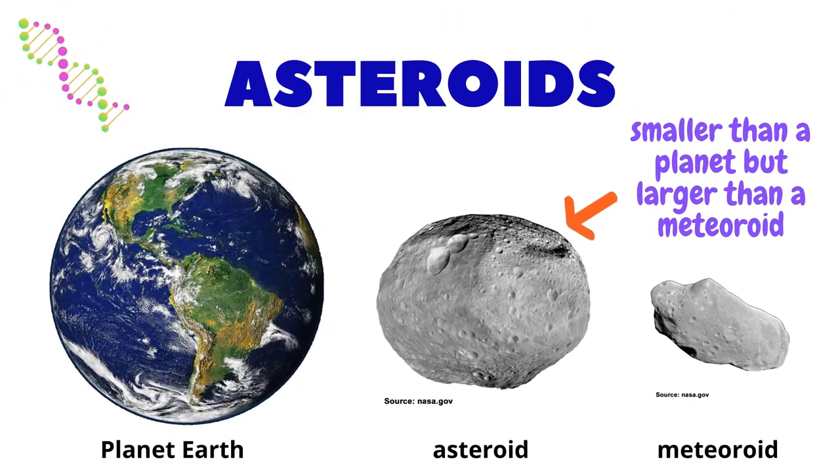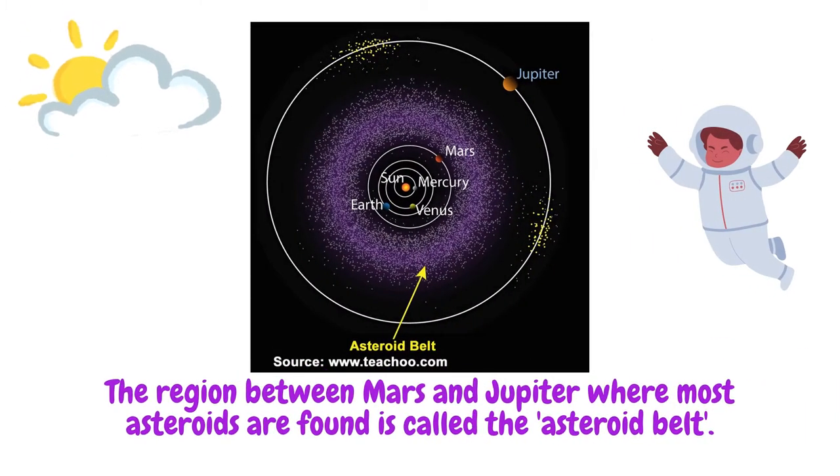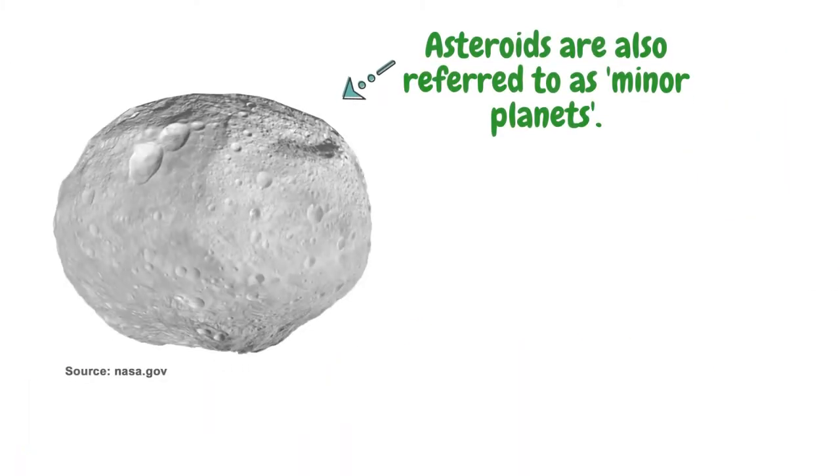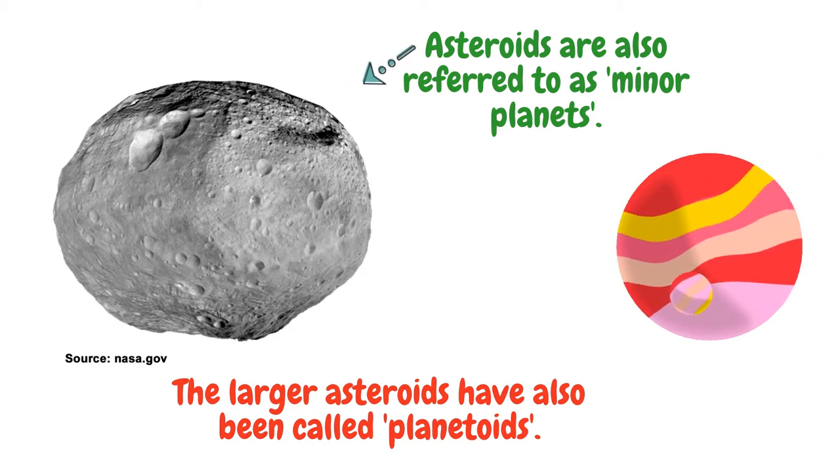Asteroids. An asteroid is a rocky object that orbits the sun. It is smaller than a planet but larger than a meteoroid. Unlike a comet, it does not form a visible coma and tail. The paths of orbit of asteroids are usually between the orbits of Mars and Jupiter. This region between Mars and Jupiter where most asteroids are found is called the asteroid belt. Asteroids are also referred to as minor planets, especially those found in the inner parts of our solar system.